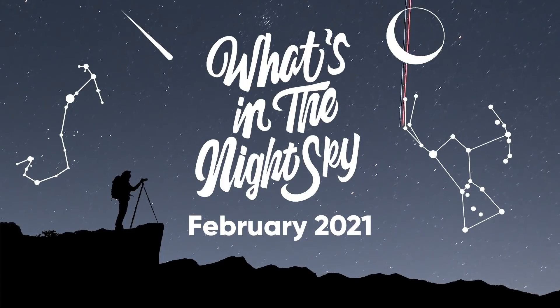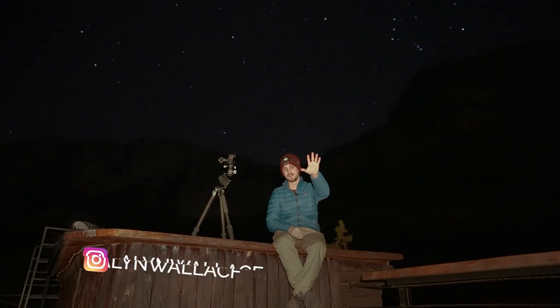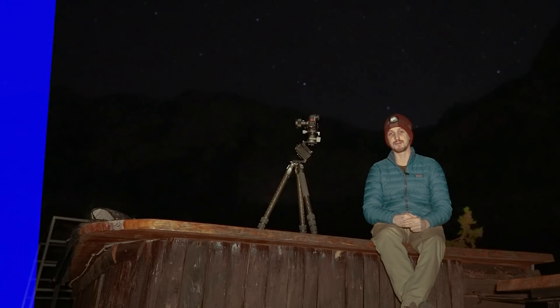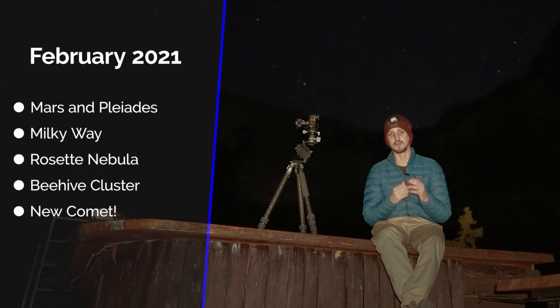Welcome back to another episode of What's in the Night Sky for February 2021. It's not the most exciting month for astronomical events, but the winter night sky is a thing of beauty. Coming up this month: Mars approaches the Pleiades, plenty of off-season Milky Way action, the Rosette Nebula, the Beehive Cluster in Cancer, and exciting news about a newly discovered comet.